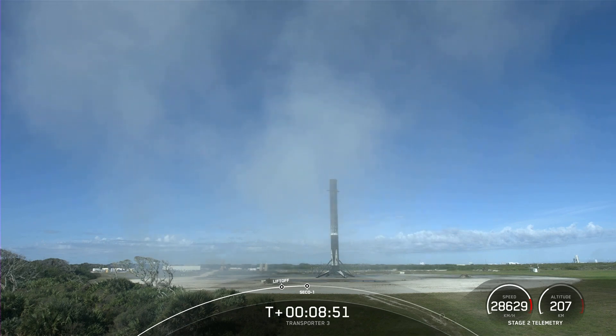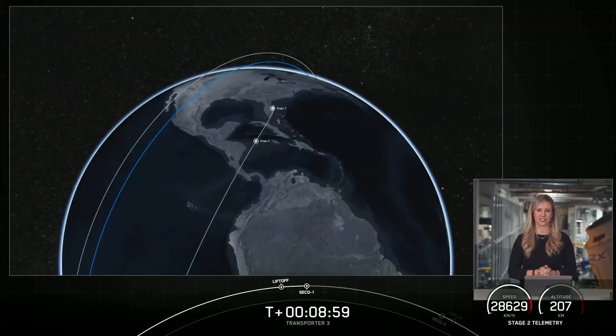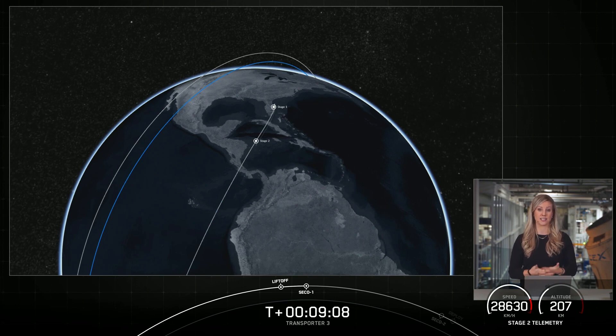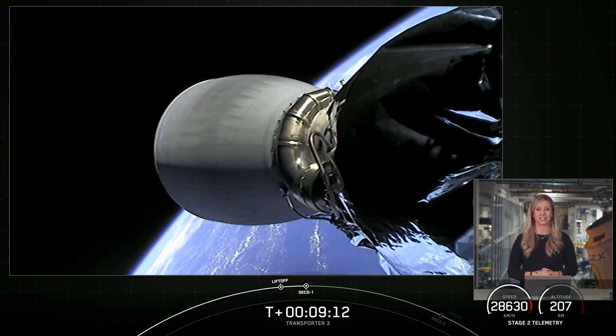We just heard that the second stage had a good orbit — we shut down the MVAC engine on the second stage and confirmed a good orbit. We're now going to coast for the next 45 minutes or so while we wait for Second Engine Start 2, or SES-2. We'll see you back here at around T-plus 55 minutes.